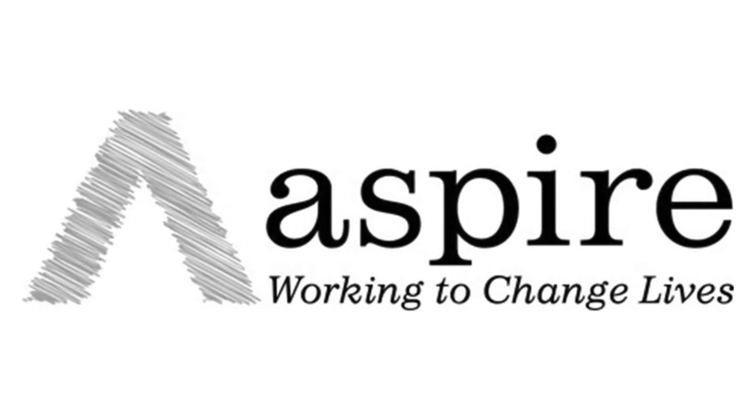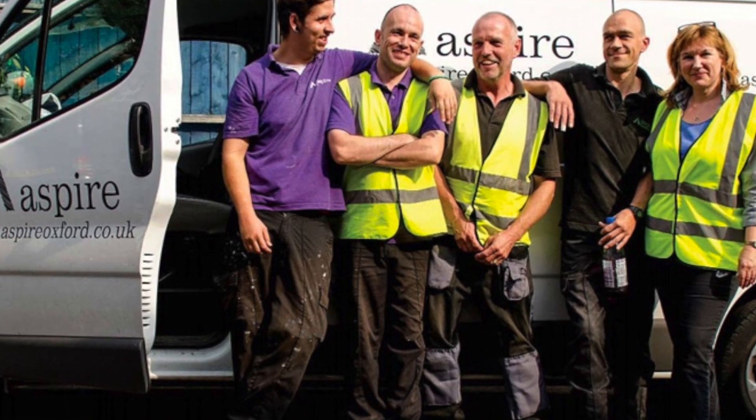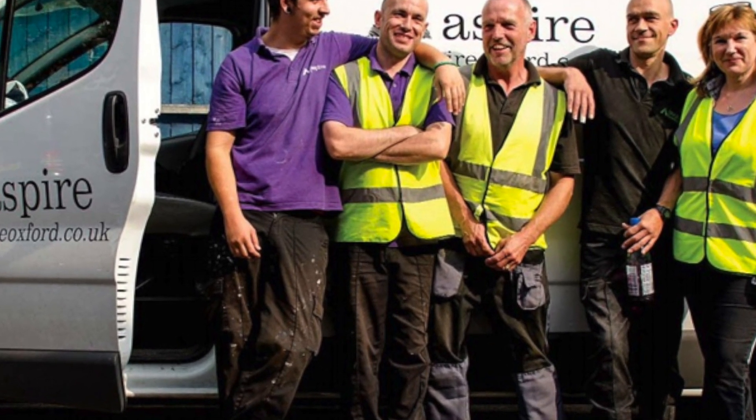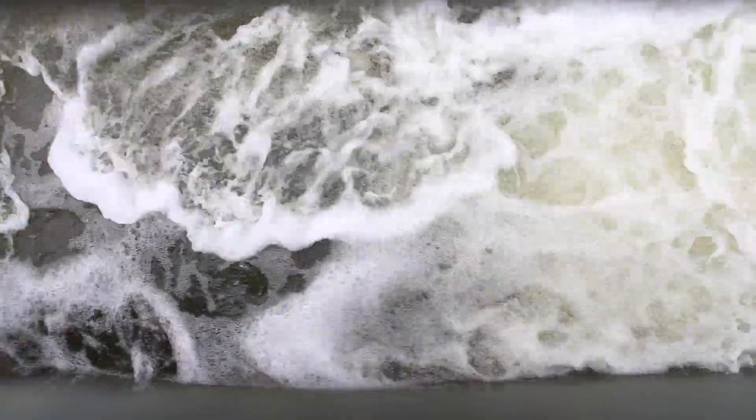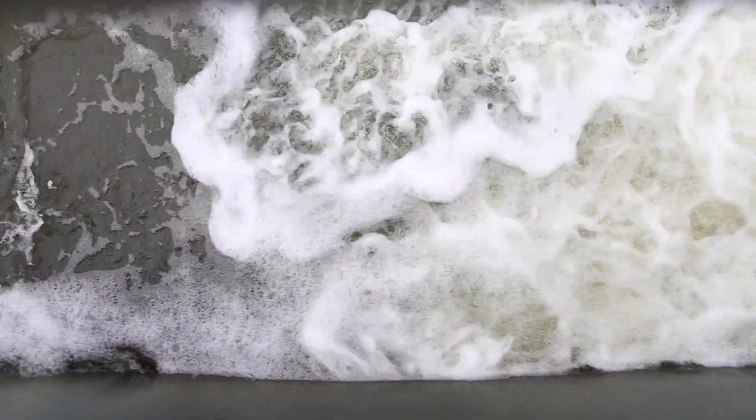We work closely with Aspire Oxford, a local social enterprise who provide employment for people facing homelessness, poverty, and disadvantage, and they regularly visit the hydro to remove the debris and maximise the green energy that we're able to generate.